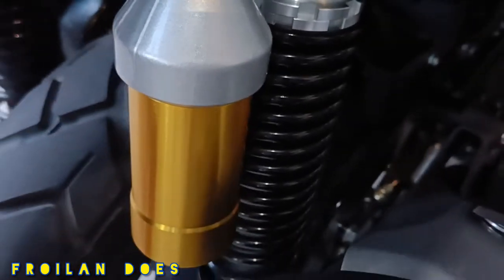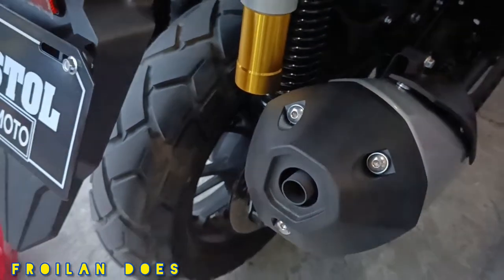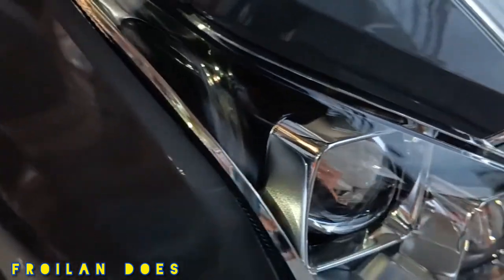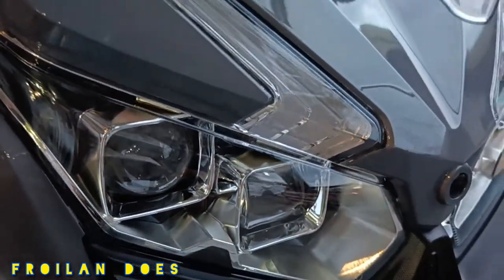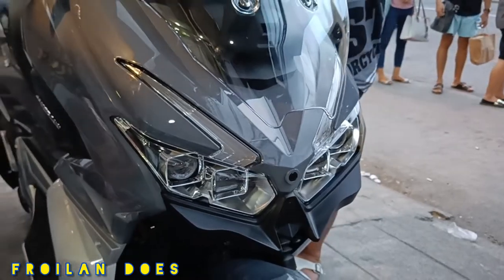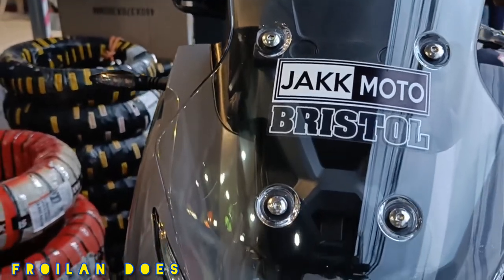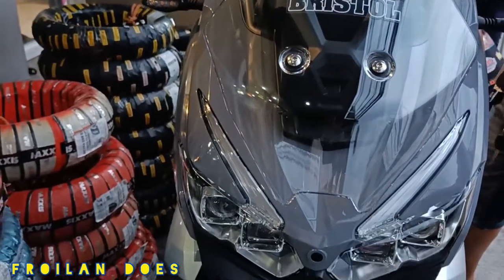Vibration is very minimal during high speed and it feels very stable on the road. For the average fuel consumption, it can go around plus or minus 25 kilometers per liter, and the fuel tank capacity is 17.3 liters.